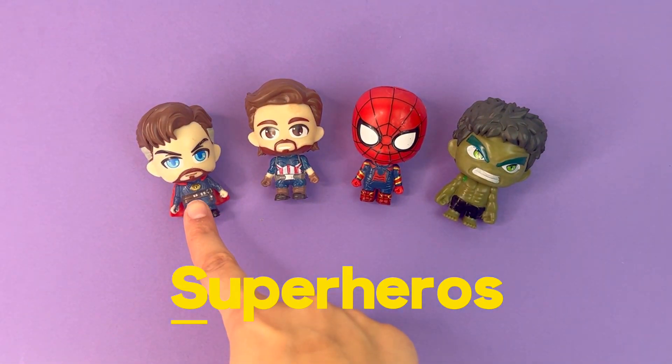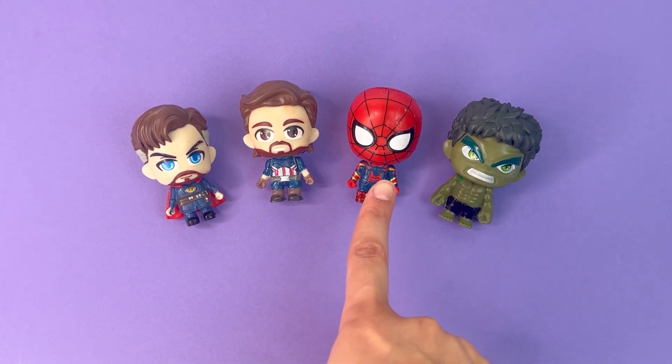We have Doctor Strange, Captain America, Spider-Man, and Hulk.